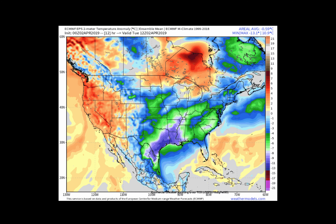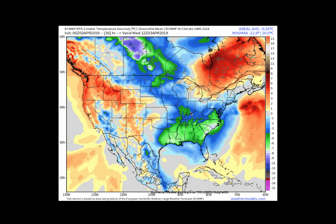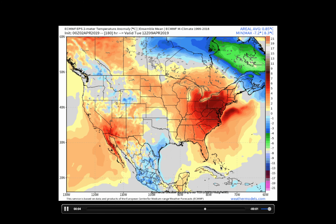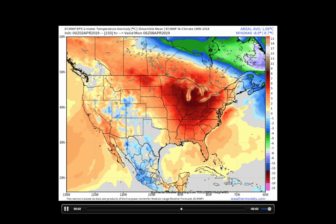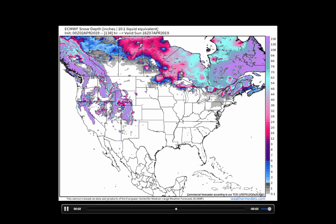Looking at temperature anomalies — as we loop this out over the next week, notice the overall trend. We see those blues and greens begin to be replaced by warmer oranges and reds, signifying a significant warm-up across the central and eastern United States. Looking at a snow depth map looped over the next week, you'll see pretty rapid melting happening across the northern plains, where we're watching the threat for some flooding as snowmelt runs off into the rivers. In the northeast, there are a couple of opportunities for snow to fall and accumulate, but look how quickly it melts as warm air returns on the backside of these storm systems.